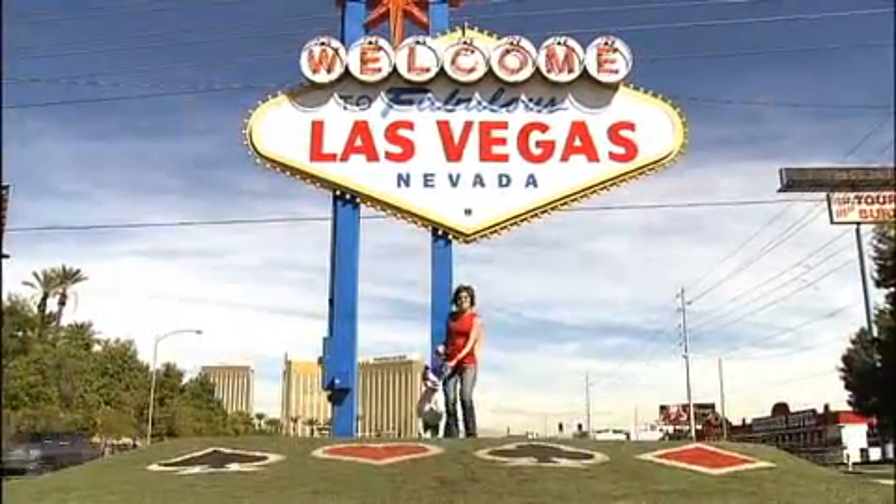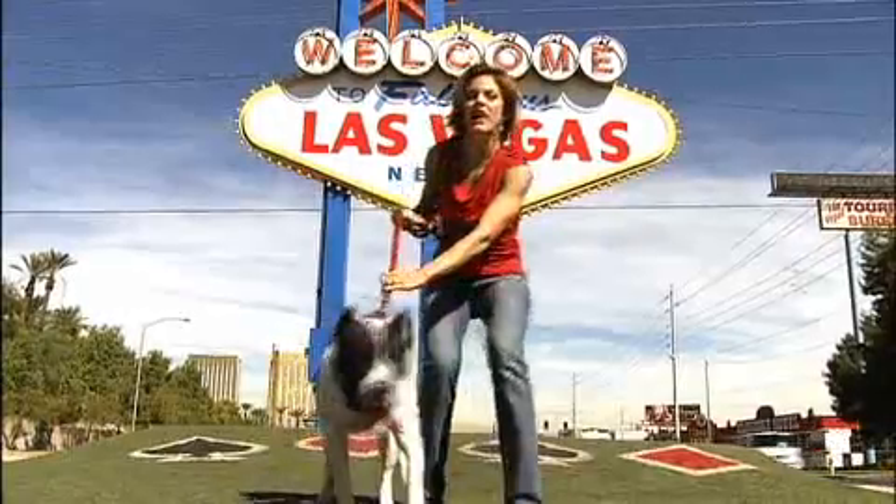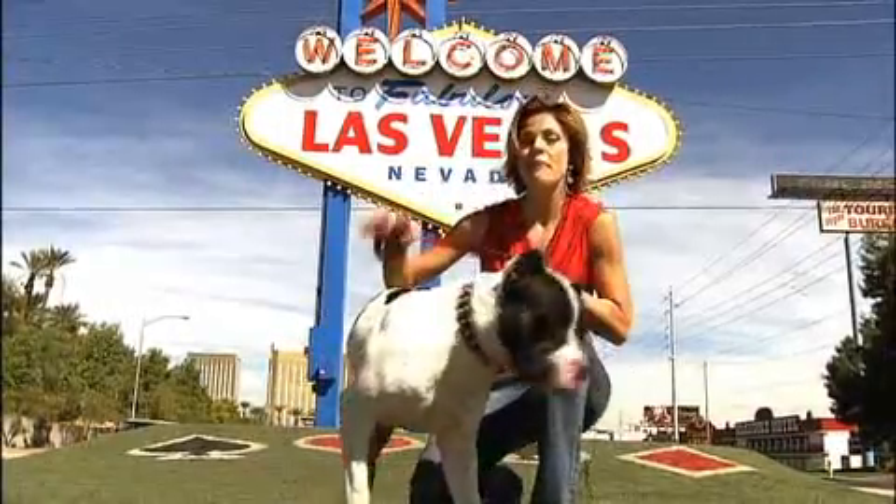Hi, I'm Jill Cordes, and this is Bruno, and we're in Las Vegas! Bruno is a rescue dog from the Las Vegas Animal Foundation, and he's going to help me discover Las Vegas' pet style.